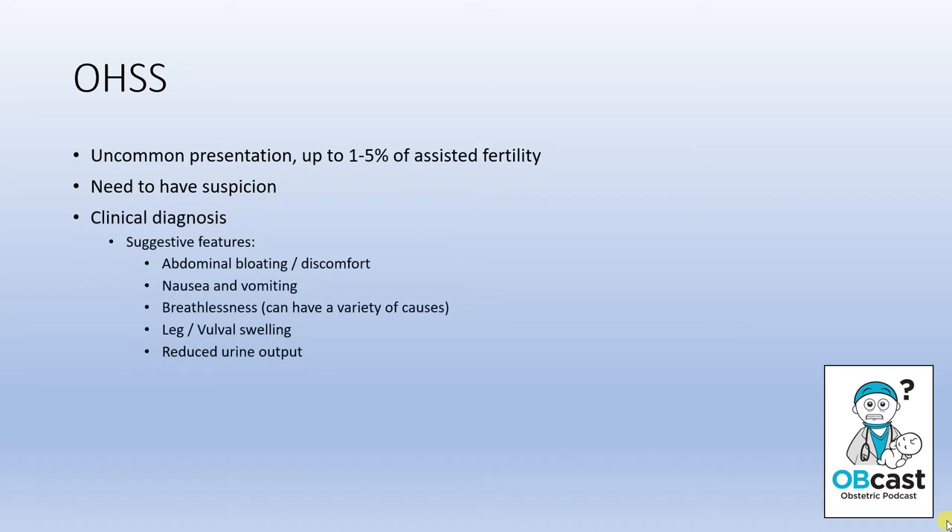Most symptoms are attributable to the third spacing that occurs. Women can present with abdominal bloating or discomfort, nausea and vomiting, leg or vulval swelling, reduced urine output from being intravascularly deplete, and breathlessness. The breathlessness can have a variety of causes depending on severity — that might be a pleural effusion, the diaphragm being pushed upwards from tense ascites, a pulmonary embolism due to the pro-thrombotic state, or even in severe end-stage cases, acute respiratory distress syndrome.